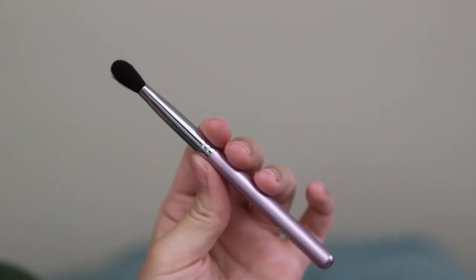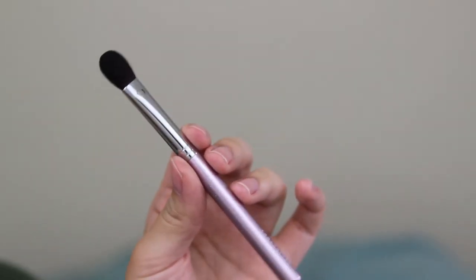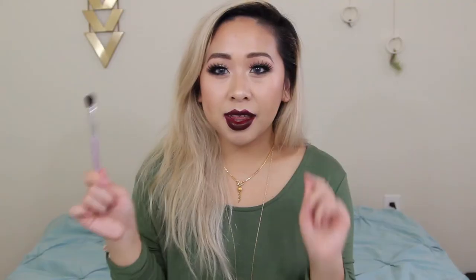This one is the eyeshadow brush that came in the set. It's really nice and fluffy. A lot of times I've just been using it for transition shade — for the deeper shades that go into the crease — and then a little bit above, and it just does such a good job at applying as well as blending out. It's just so soft and fluffy.